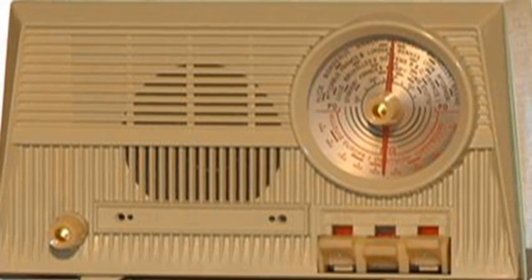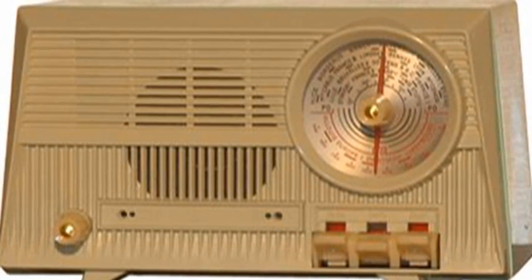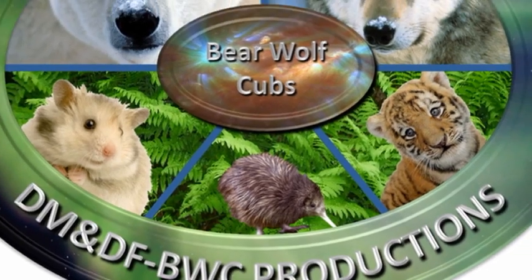The answer to the trivia question: the first transistor radio was produced in 1954 by Texas Instruments. So that's it for today. Keep safe. Bye for now.